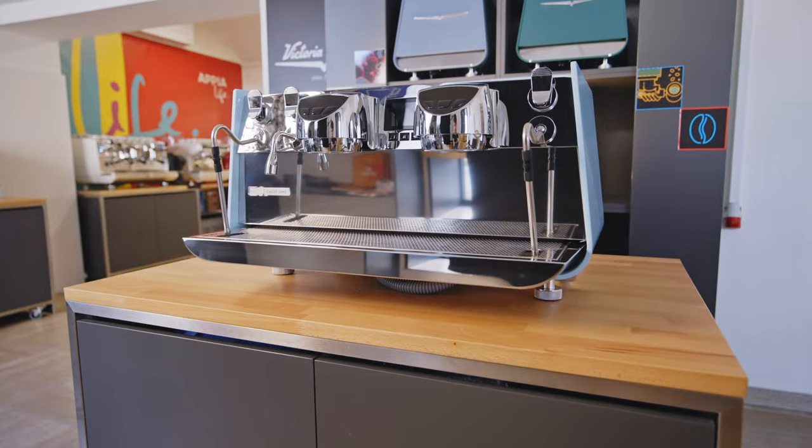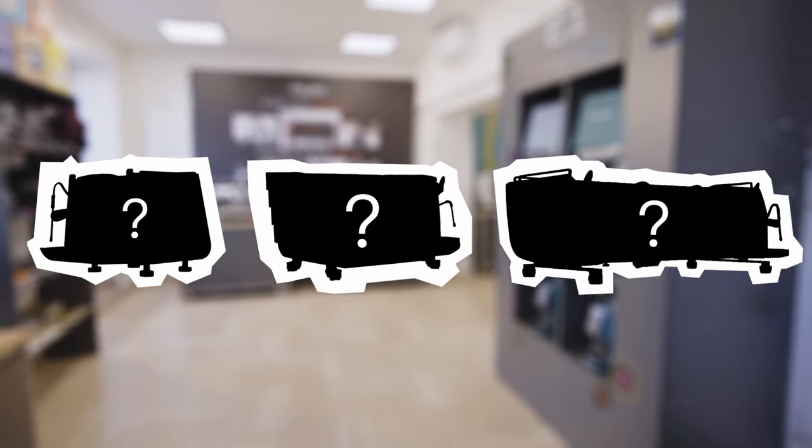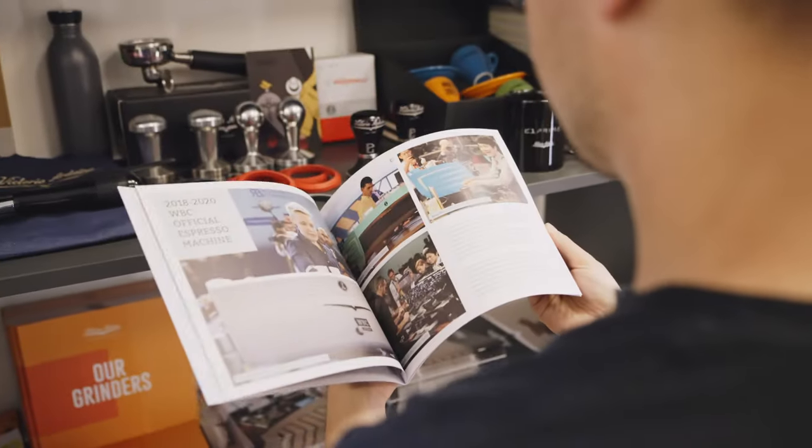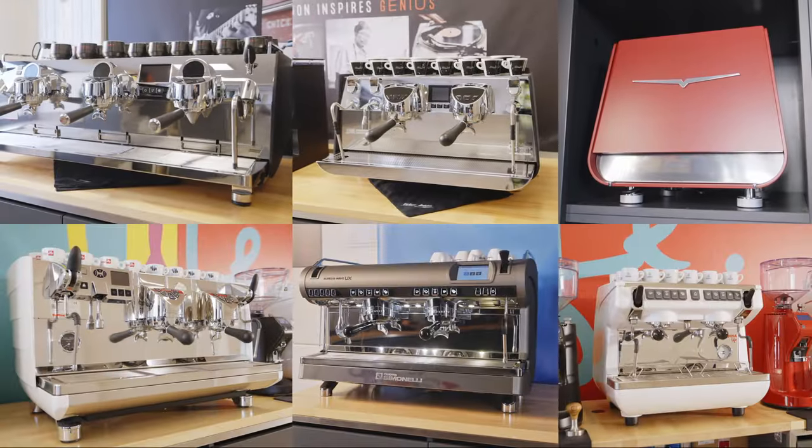We are in Prague at the showroom of Victoria Arduino and Nuova Simonelli, and in this video we're going to tell you how to choose a professional espresso machine for your coffee shop. Buying an espresso machine is not an easy thing — it's one of the biggest and most important investments one needs to make when opening or running a coffee shop, given the wide range of machines and brands on the market.